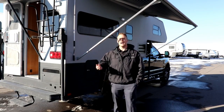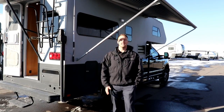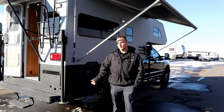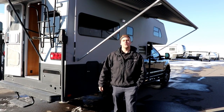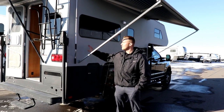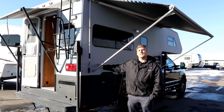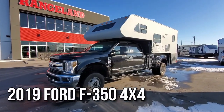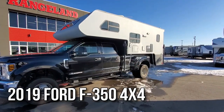Hi everyone, it's Kyle with Rangeland RV, and behind me here is an amazing deal. It's a 2019 Ford F350 Dually with a 6.7 Power Stroke in it, only 20,000 kilometers — just broken in. On top we got a 2002 Lance 1130 truck camper with a custom paint job. This thing is absolutely fully loaded with amazing features.